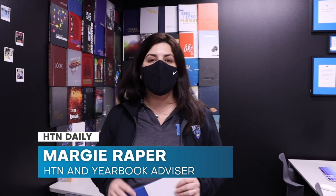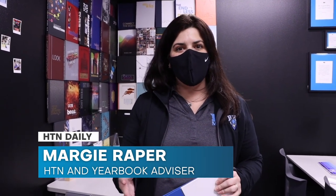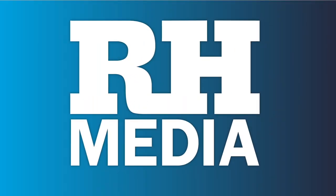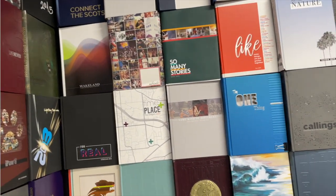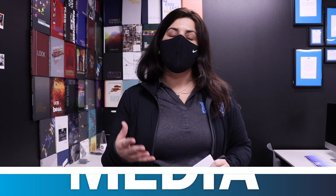Over here is our advisor, Margie Raper. My name is Margie Raper, and I'm the advisor for the Blue Hawk Yearbook as well as Hilltop News. The yearbook staff photographs, goes to lots of events and gets lots of coverage, and then they work on design and interviewing. They put together a product that gets distributed to the entire student body at the end of the year. It's a great organization to be a part of, and you get to capture the memories that everyone gets to remember in high school and through the rest of their lives.